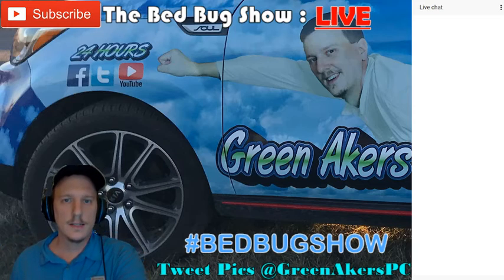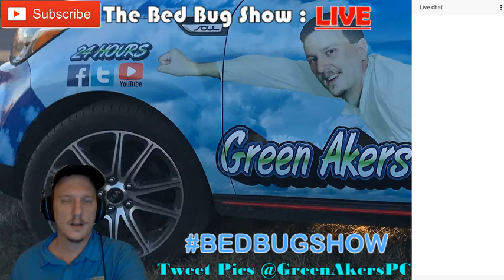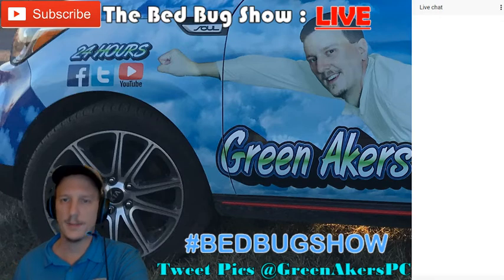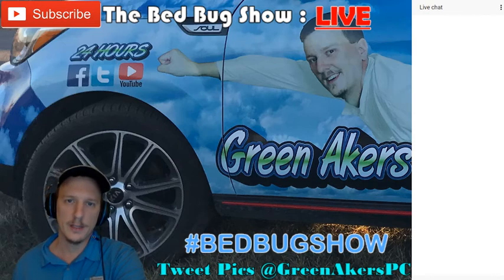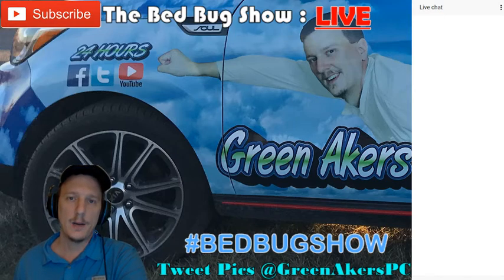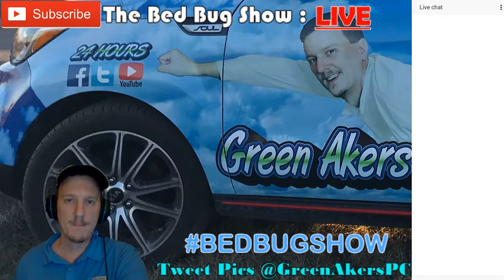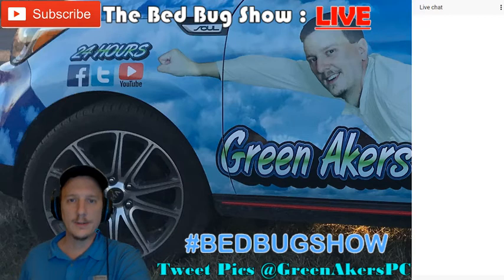Hey everybody, this is Jason Akers with Green Acres Pest Control, live tonight on the Bed Bug Show where we discuss bug problems you may have. Tonight we're going to talk about how to properly prepare your home for a bed bug treatment. So you found out that you have bed bugs and you need to get it treated — what do you need to do to ensure that your house is going to be properly prepared so that an exterminator or you yourself can do an adequate treatment?